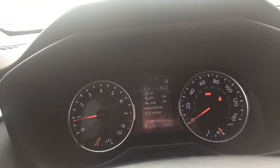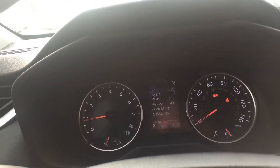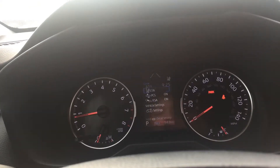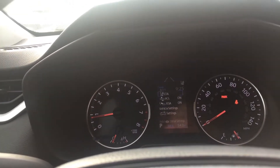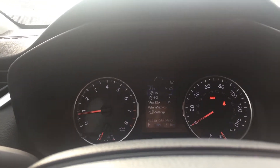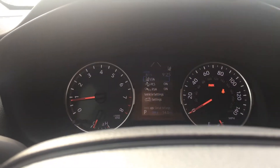This car comes standard with Toyota Safety Sense 2.0. What that means is it can actually read road signs for you and display them on this screen. So if you pass a sign that says 35, the radar in the vehicle will pick up the speed limit and display it right there, which is pretty nice and very convenient.